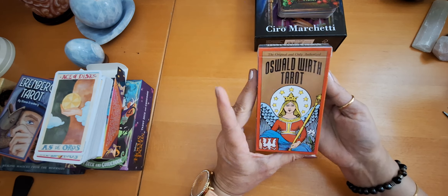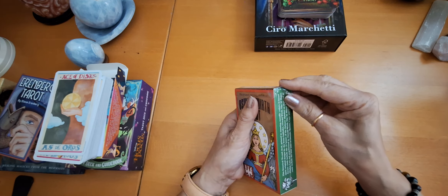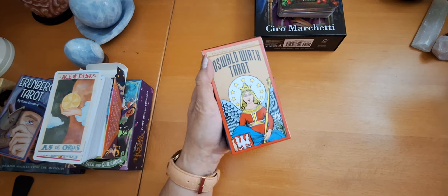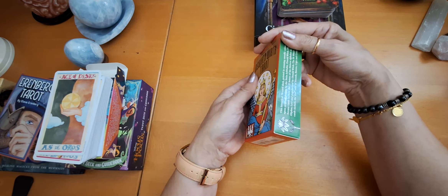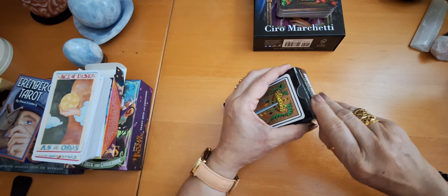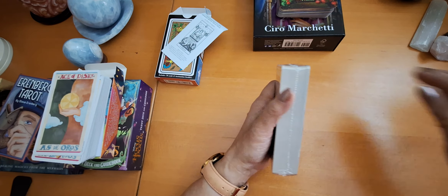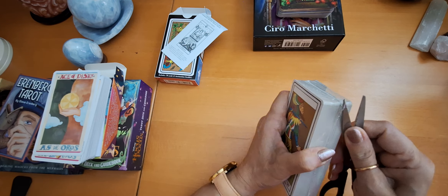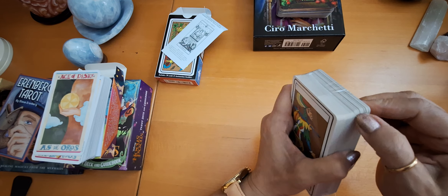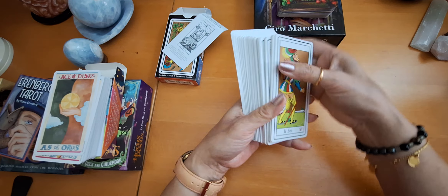And my last deck is this beautiful classic deck that I wanted very much to get — the Oswald Wirth Tarot. This is a beautiful classic deck that I wanted to get since a long time. I'm excited to see the cards. I like these older classic decks very much. It's also by US Games. These are the lovely backs — I like the backs. This is a beautiful deck.